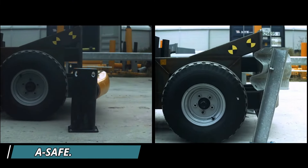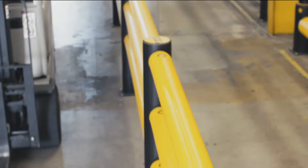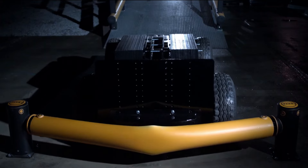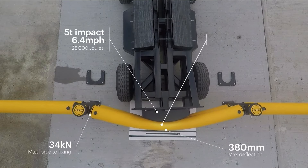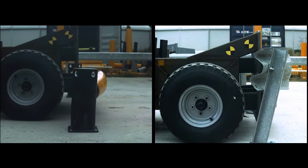A-safe is a global leader in workplace safety solutions, offering innovative barriers that protect people, vehicles, and infrastructure in industrial environments. One standout example is their flexible safety barriers, designed to absorb and deflect impacts from forklifts and heavy machinery, preventing damage and reducing the risk of accidents. These barriers work by using a unique polymer blend that flexes on impact, then returns to its original shape, minimizing repair costs and downtime. A key benefit is their durability, as they require less maintenance compared to traditional metal barriers.